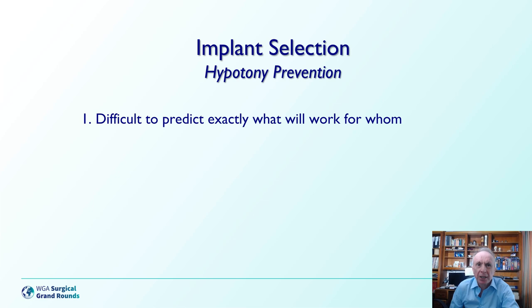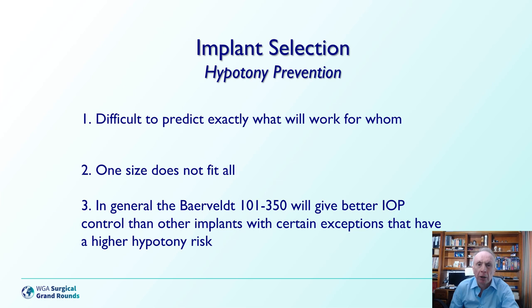It is difficult to predict exactly which tube will work for whom, and while one size does not fit all, in general the 101-350 Baerveldt valve gives better pressure control than other implants, with the exceptions being those with a higher hypotony risk.